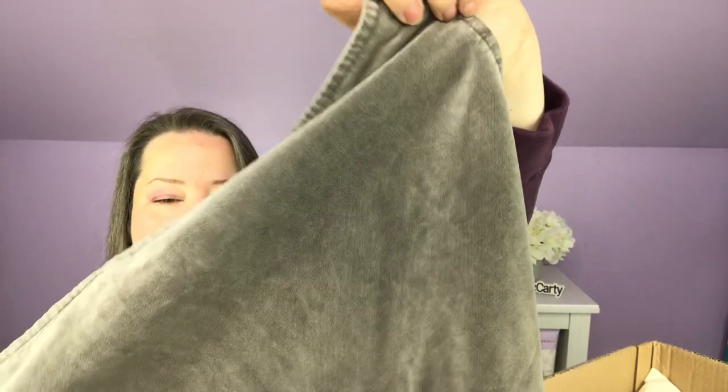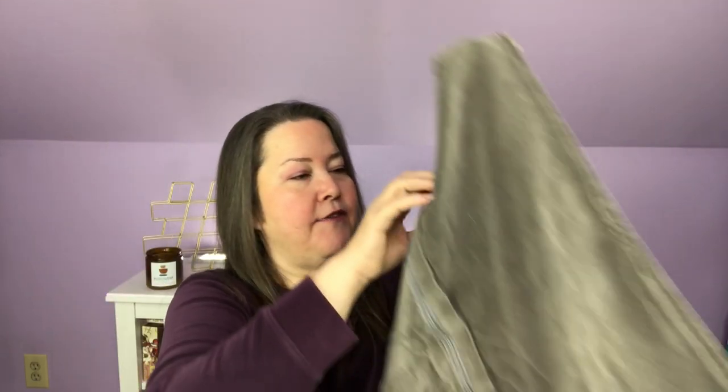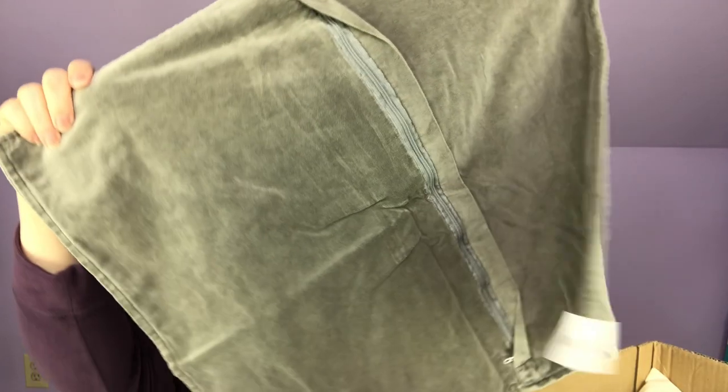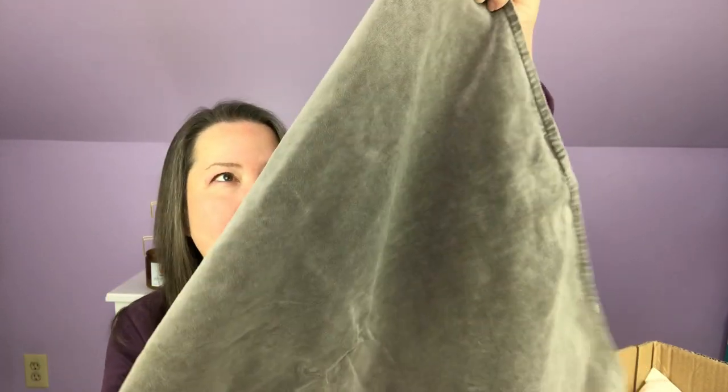Reaching in right on top, we have a gorgeous — I would say gray, yes, definitely a gray velvet. There's a zipper across the back, so it is a pillowcase — a European-sized pillowcase. It's got the full zipper across the back so you just need a pillow insert. It's gray but it's got almost a sagey undertone to the gray.